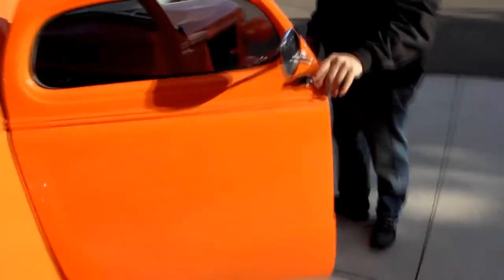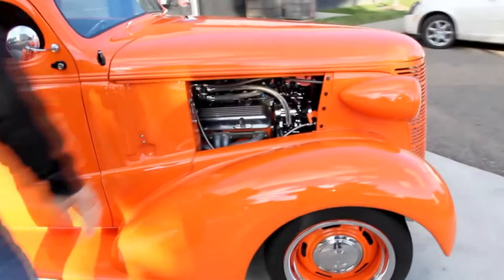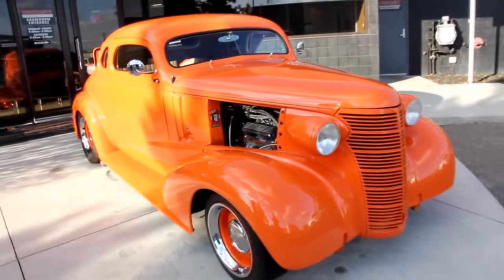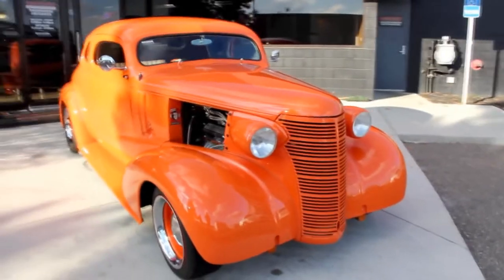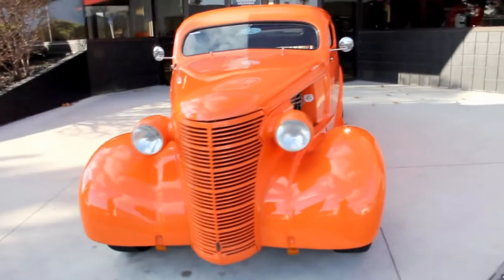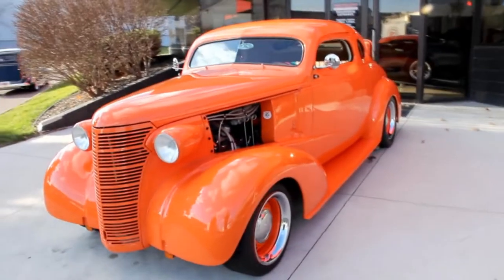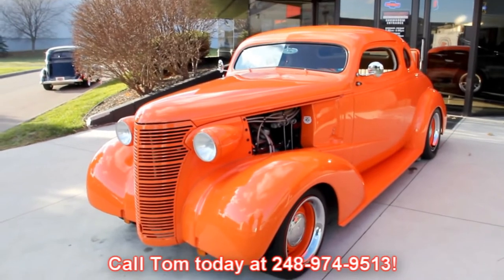Pop this door open — everything works nice. One of the cool things about this car is it used to go to car shows; it was driven hundreds of miles back and forth. You get in it, cruise it anywhere. At Vanguard Motor Sales, we're not consignment dealers. We check these cars out before we buy them, and when they get back to the shop, we put them through an inspection process. That allows Tommy to answer all your questions when you call him at 248-974-9513.